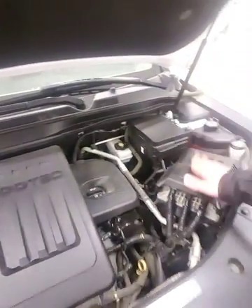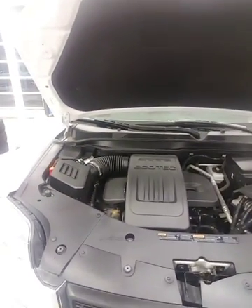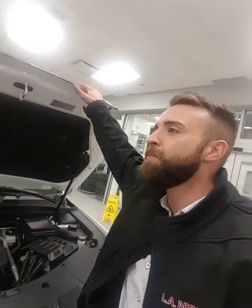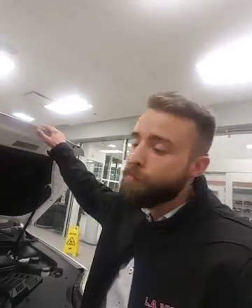Oil, dipstick, your battery's nice and up close, your air filter — it's very easy to do your own maintenance. And if it's easy for you to do it, that just means it's even easier for a mechanic to do, which means less time on labor, which means more money saved.